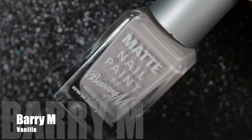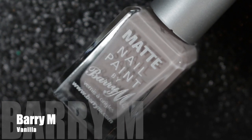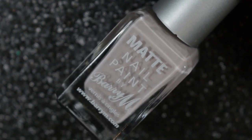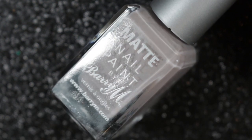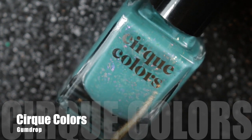Next we have another Barry M, this one from the matte nail polish range. It's called Vanilla, and it's a beautiful palette cleanser and really nice to wear for work.